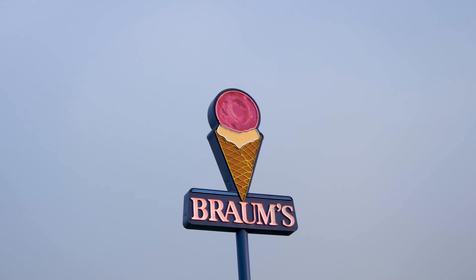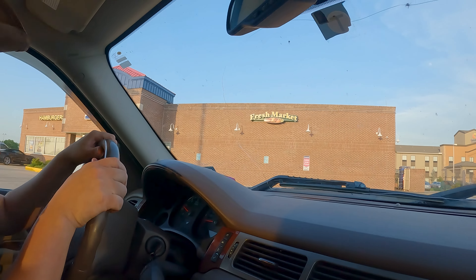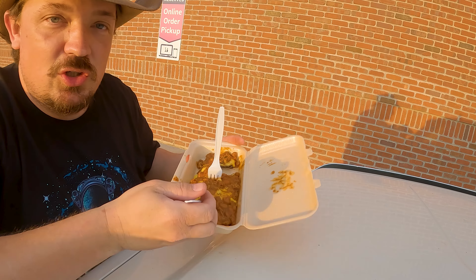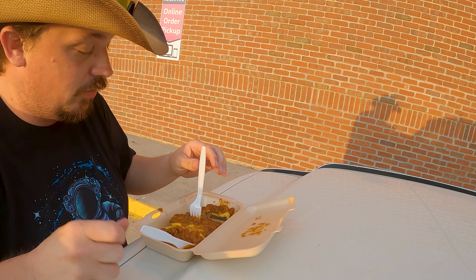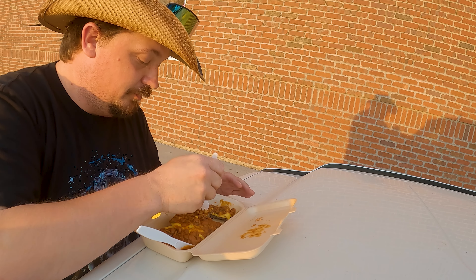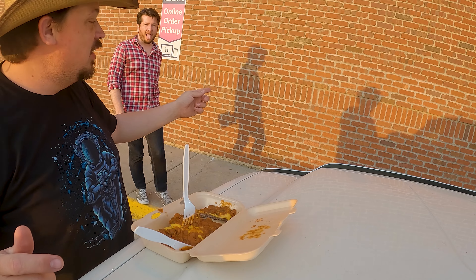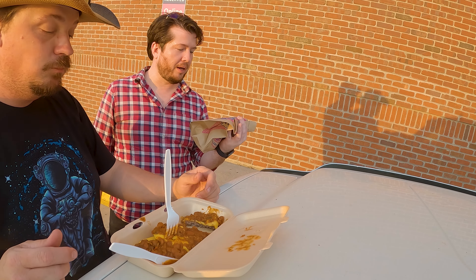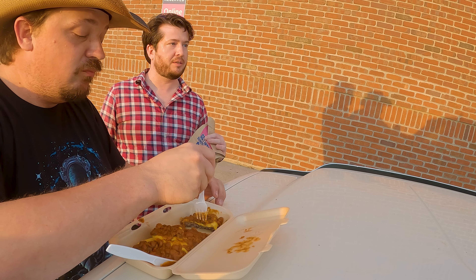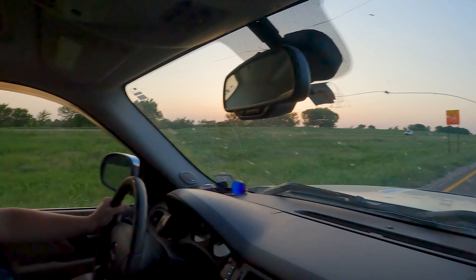We're in Paul's Valley, Oklahoma. Got me a triple cheeseburger — no bun, no vegetables, add chili from Brahms. Pretty good. We got Pits. What did Pits get to eat? I got the three cheese with bacon.